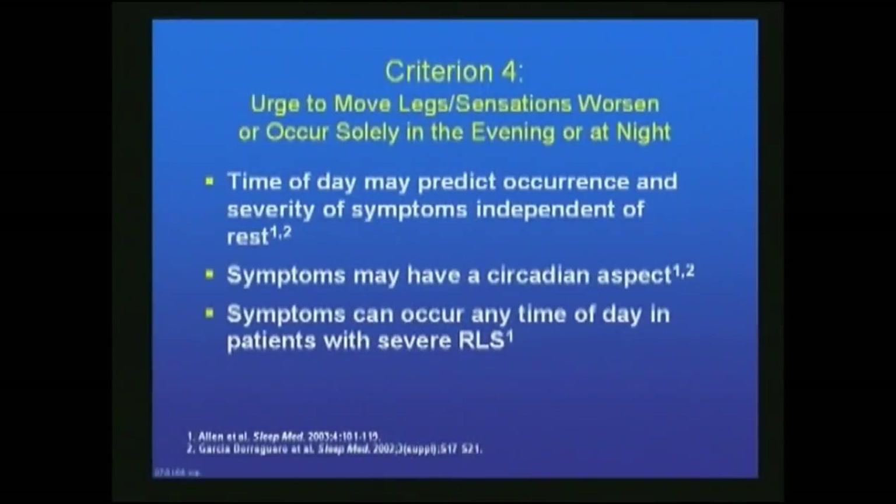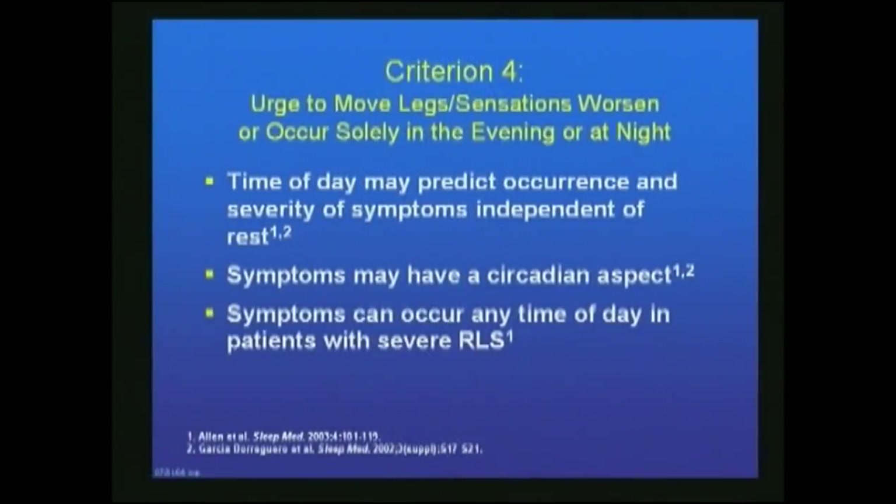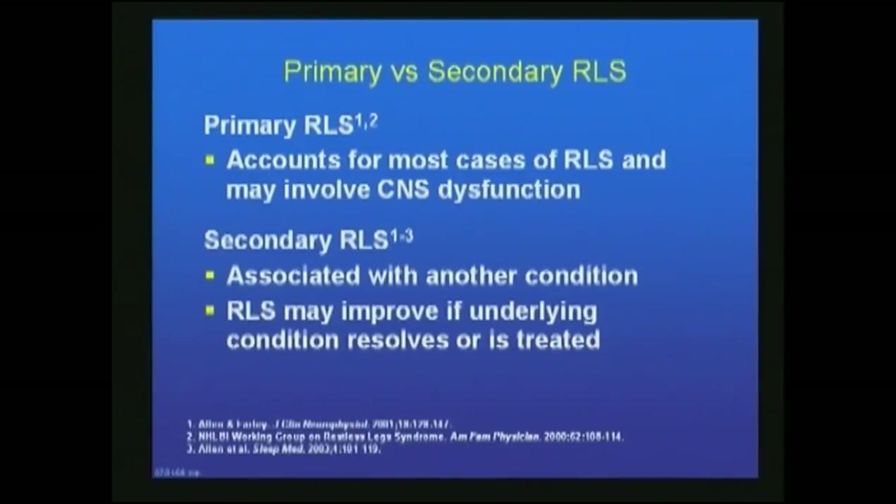Criteria four: the urge to move legs and sensations worsen or occur solely in the evening or at night. Time of day may predict occurrence and severity of symptoms, independent sometimes of rest. Symptoms may have a circadian aspect, and in very severe cases, symptoms may occur at any time of day.